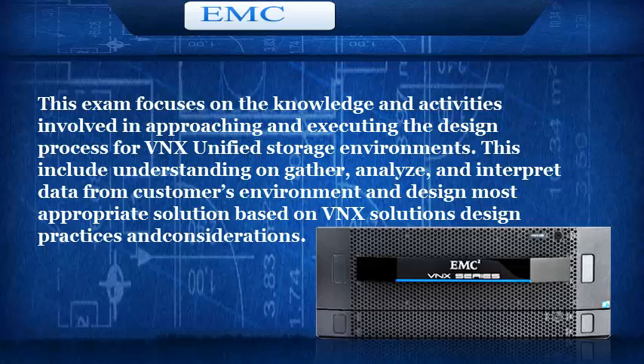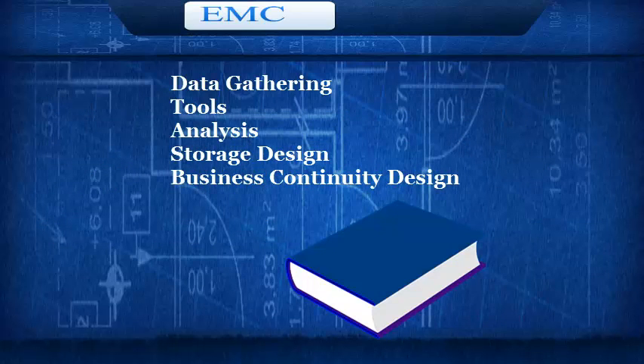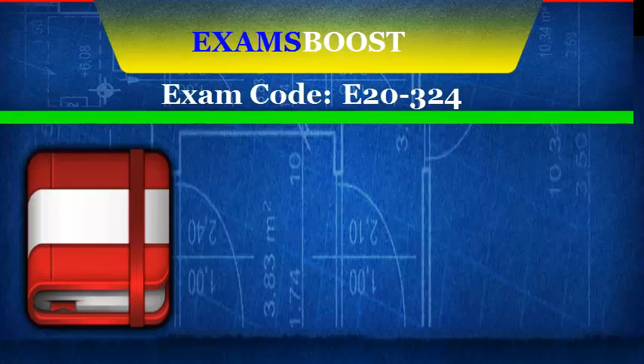Exam Topics: Data Gathering Tools, Analysis, Storage Design, Business Continuity Design. How to Pass Your EMC E20-324 Exam on the First Attempt.